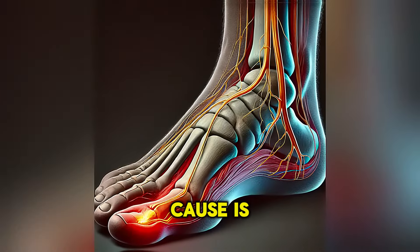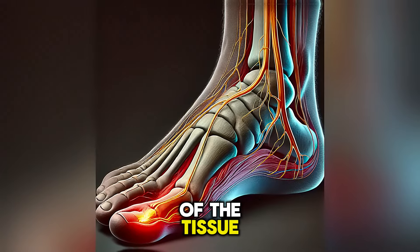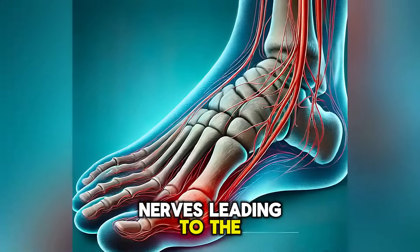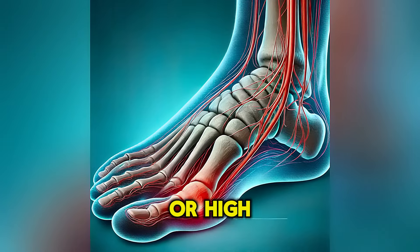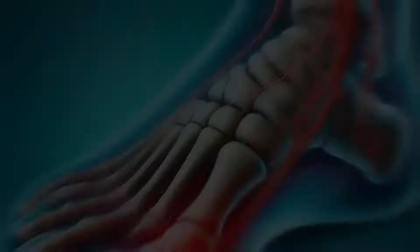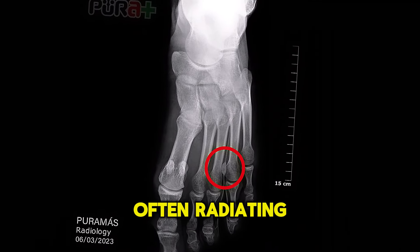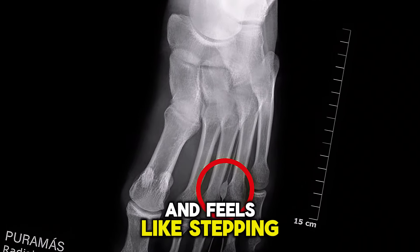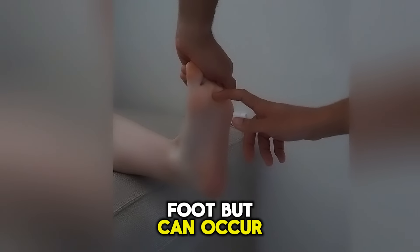The eighth most common cause is Morton's neuroma. It involves the thickening of the tissue around one of the nerves leading to the toes, often due to irritation or compression from tight shoes or high-impact activities. This condition causes burning pain in the ball of the foot, often radiating to the toes, and feels like stepping on a pebble. It usually affects one foot but can occur in both.